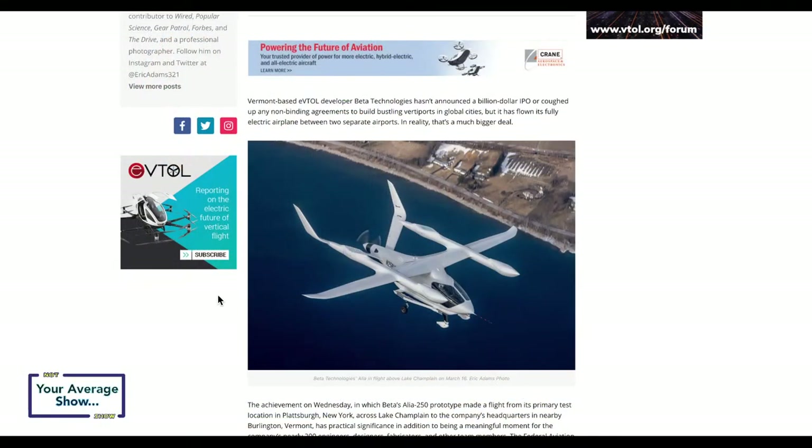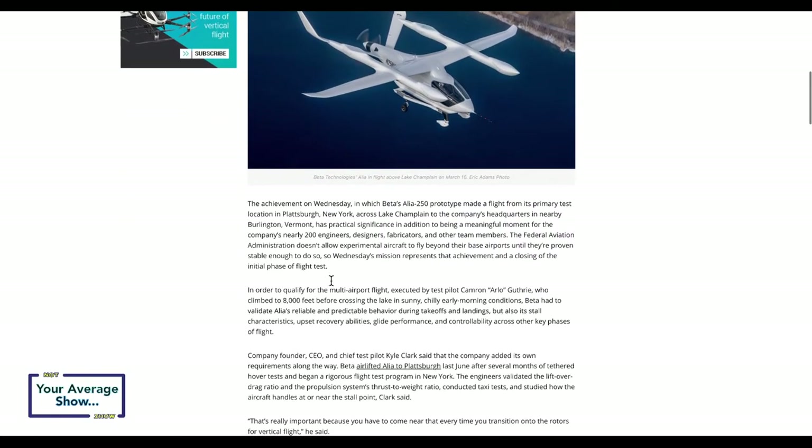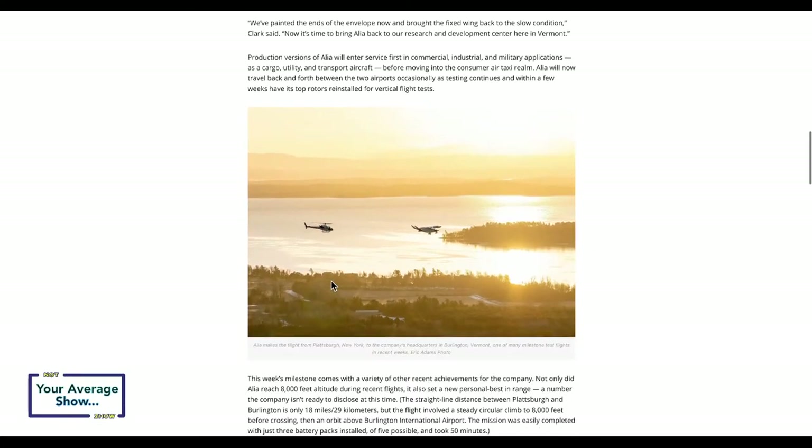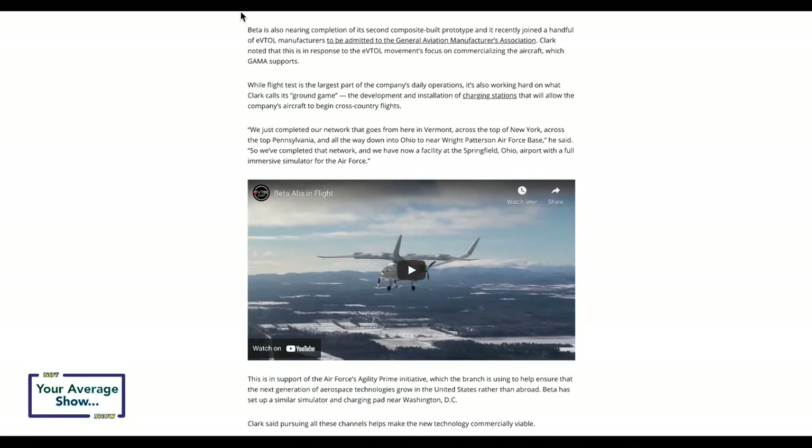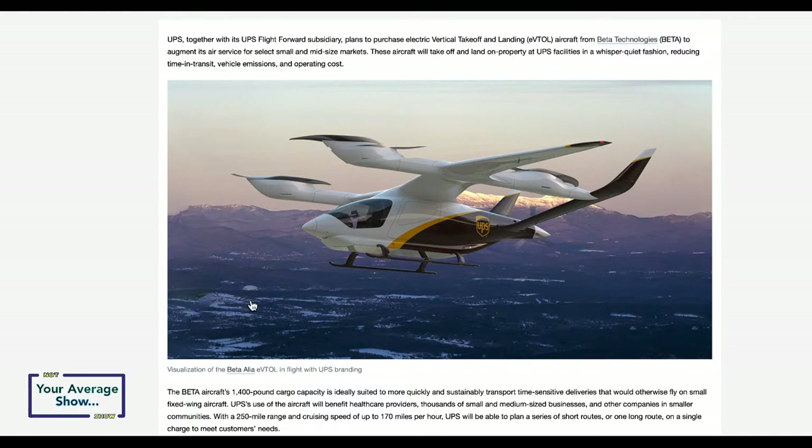For me, the headline isn't so much the technology behind the vehicle itself, because we're seeing a lot of these designs. This is a more traditional design with added capabilities. I'm interested to see how the aircraft will perform in the vertical takeoff capacity when they add the batteries back in. The current test version is petrol-powered, and UPS will obviously need FAA certification since this looks to be a domestic setup.